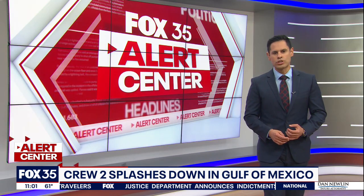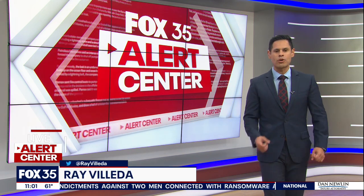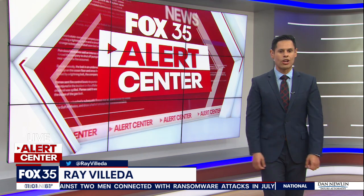All went according to plan. Crew-2 spent 199 days in orbit. According to SpaceX, it's the first U.S. spacecraft to reach that milestone. Next up, Crew-3 — if all goes according to plan, it should launch Wednesday night.